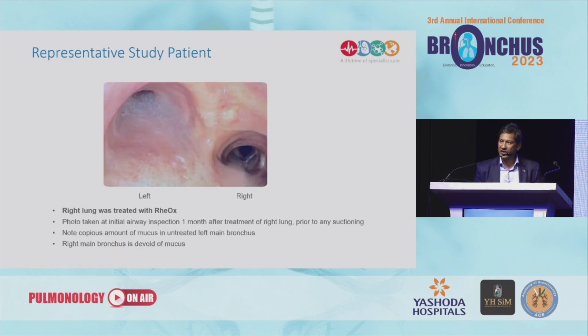One slide shows this quite elegantly — the right side was treated, and when we came to do the second bronchoscopy, the left side was full of mucus but the right side was still pretty clear.